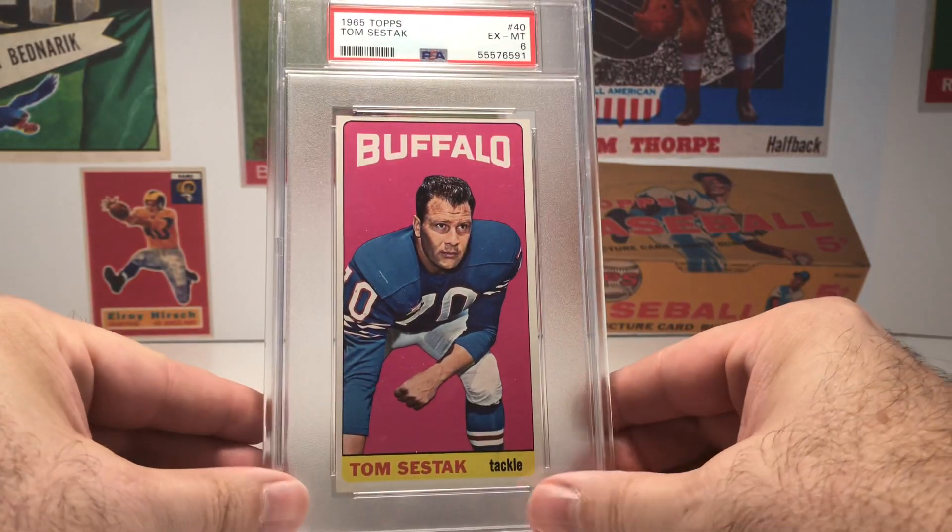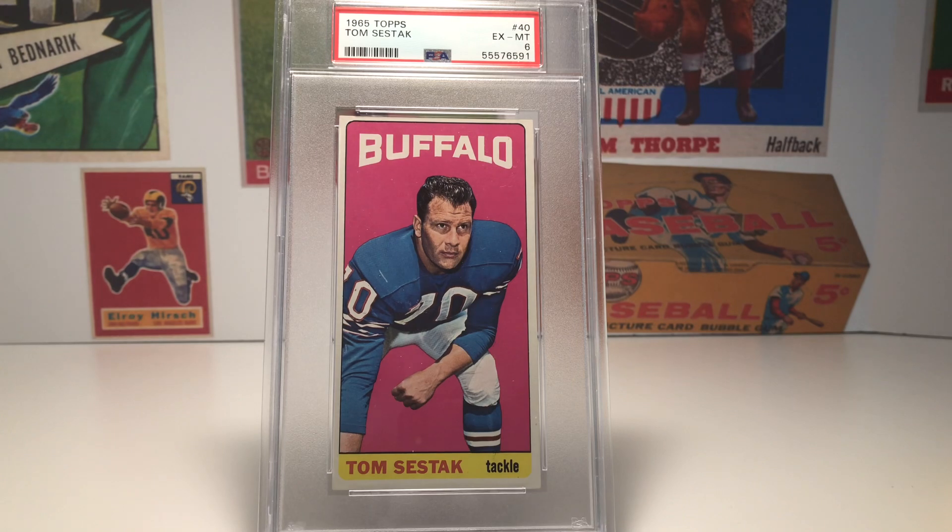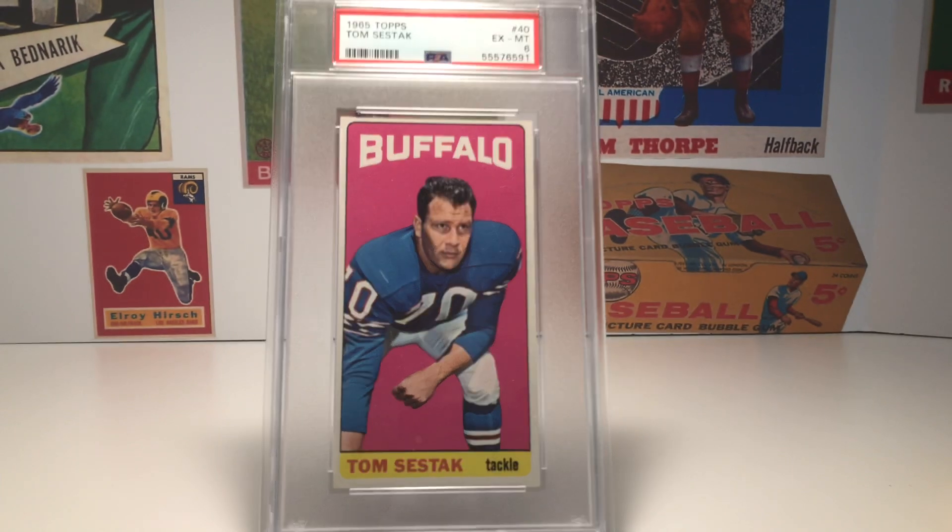Speaking of the Buffalo Bills, I mentioned Tom Sestak. He's one of those overlooked players who had a short career spanning only seven seasons because of knee injuries. But while he was playing, he was considered by many to be not only the best defensive tackle in the AFL, but the best defensive tackle in all of football. Teammate Billy Shaw, who went up against him in practice every day, really credits Sestak with helping him become a better player and ultimately a Hall of Famer. Shaw was quoted saying, 'If you went up against Sestak every day in practice, you either got better or you ended up retiring.'